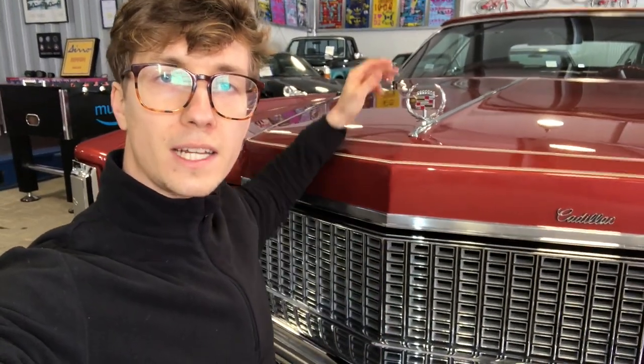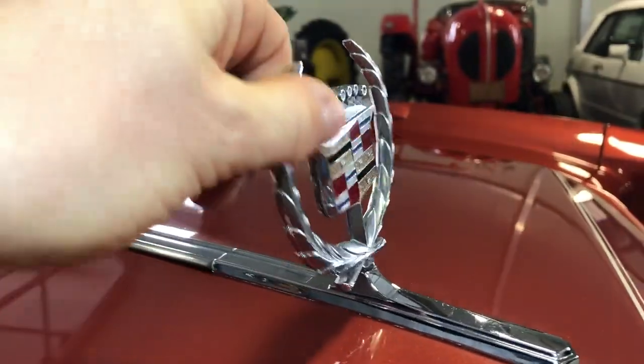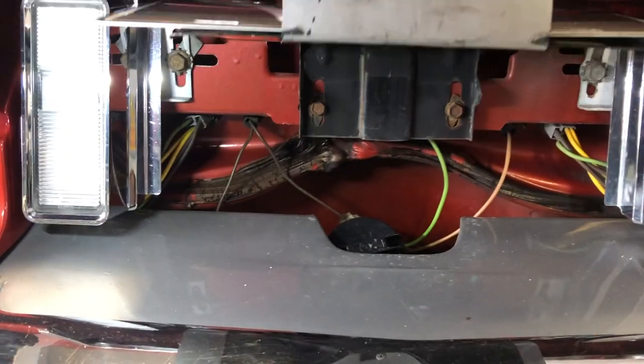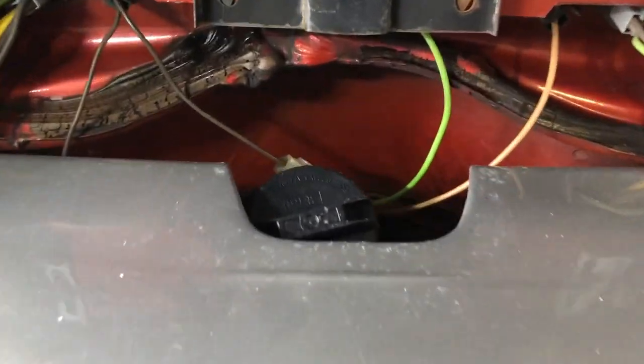Another cool feature about this Cadillac is you don't have to worry about someone stealing or damaging your hood ornament. And if you go around the car, you'll notice there is no fuel door, because the fuel door is hidden behind the license plate. That's it for today's review about this awesome 1976 Cadillac Eldorado.